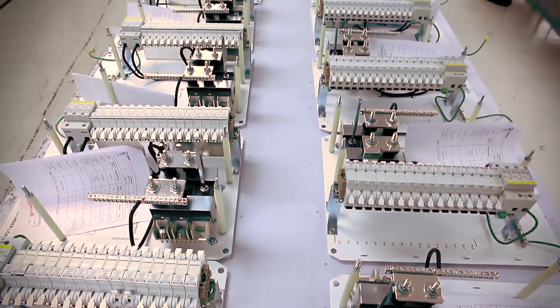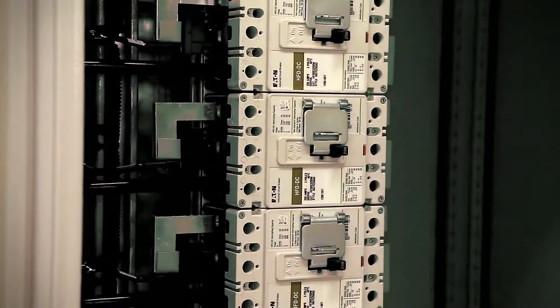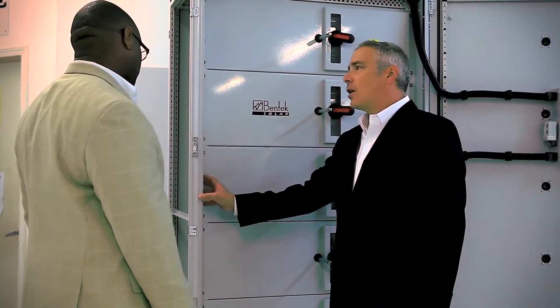It's grown very rapidly to where we now sell five different product lines to a range of over 120 customers throughout North America.